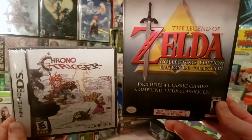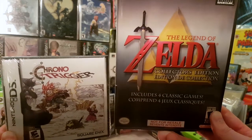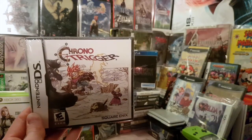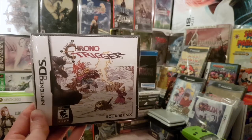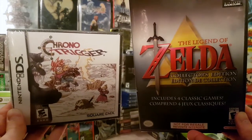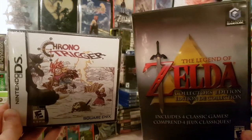It's definitely a very special, sentimental pickup — getting the Legend of Zelda Collector's Edition back, my original childhood copy that I sold four years ago, and finding a sealed copy of Chrono Trigger at the same store where I sold my original. It was such a strange pickup — I could barely believe it.